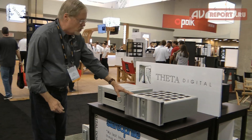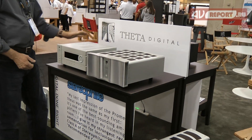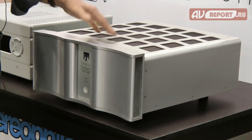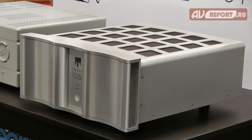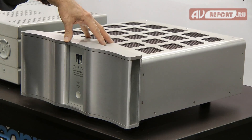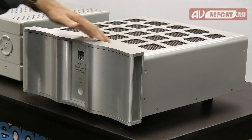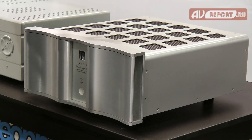Next to it is the brand new Theta Digital Dreadnought D Amplifier. This is a modular amplifier available with two through eight channels. It uses the Hypex NC1200 Class D module with a Dave Reach designed linear power supply. It's capable of 225 watts by eight, 500 watts by four, and into eight ohms it's up to 800 watts a channel. Absolutely beautiful amplifier.